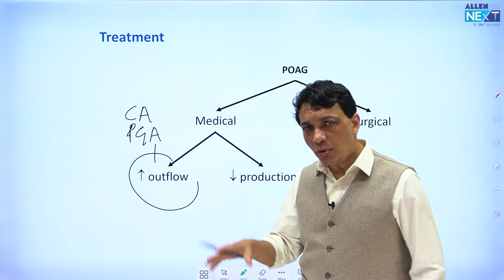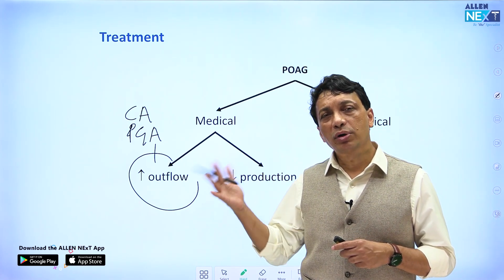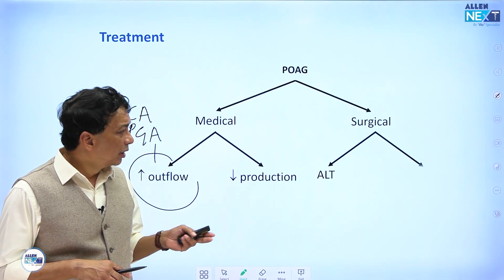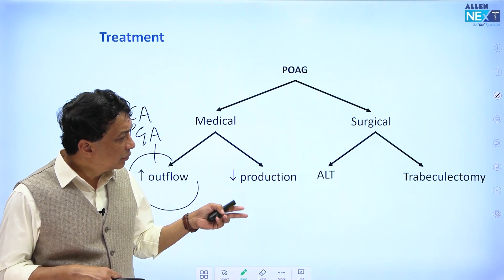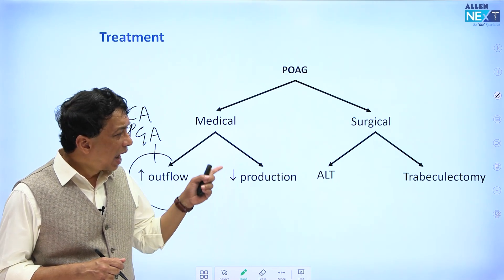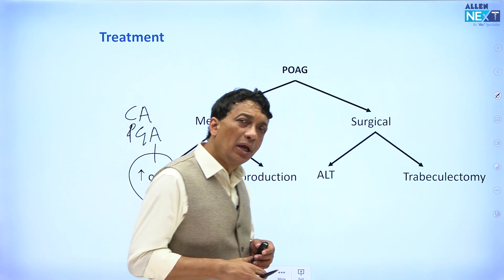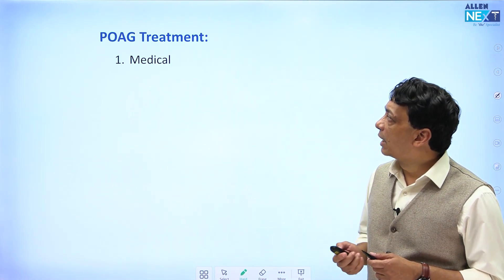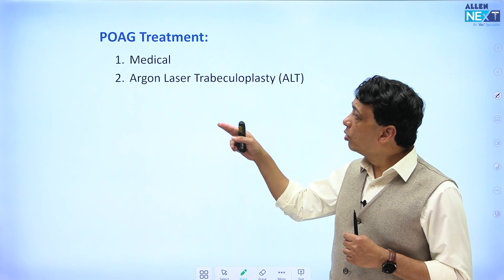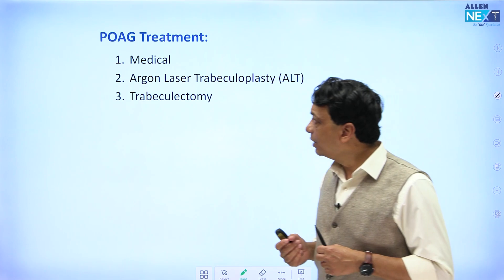Sometimes reducing intraocular pressure with drugs is not enough — the pressure is so high that we have to resort to surgical techniques. We have two surgical steps: first, ALT — argon laser trabeculoplasty — which lowers the pressure. If that doesn't succeed, we go to trabeculectomy. So essentially there is a three-step management: first try drugs, if it works fine; if not, go to ALT; if that also doesn't work, proceed to trabeculectomy.